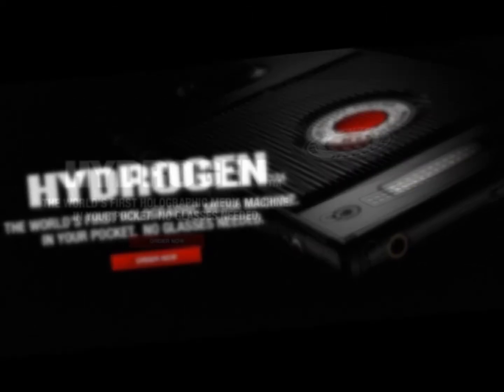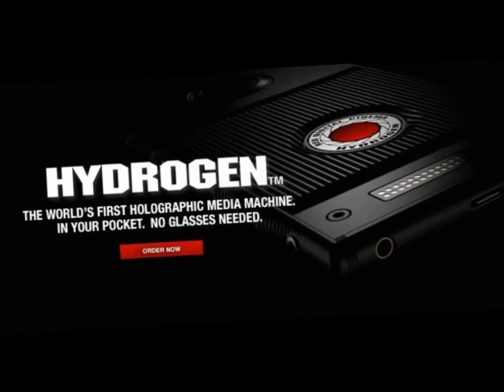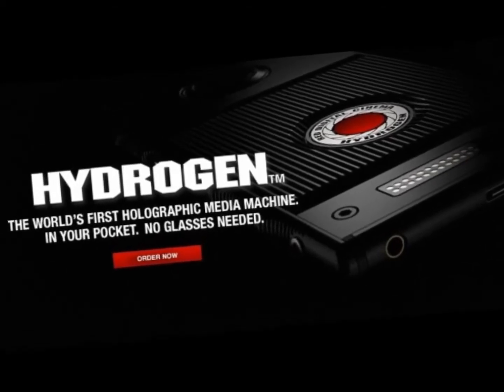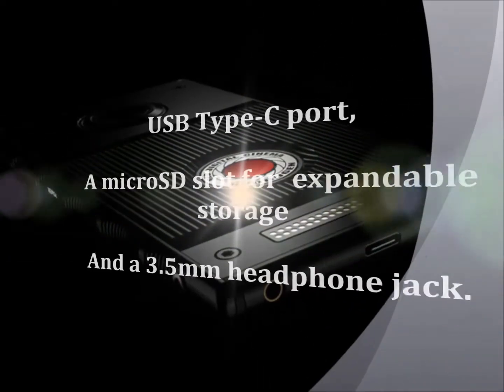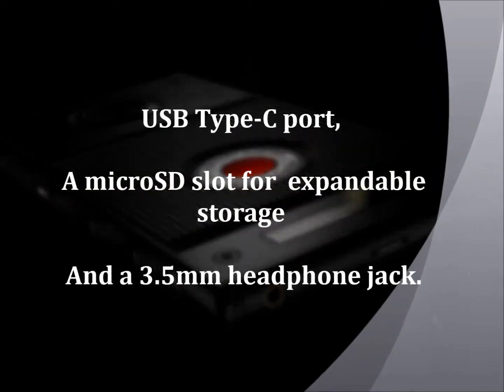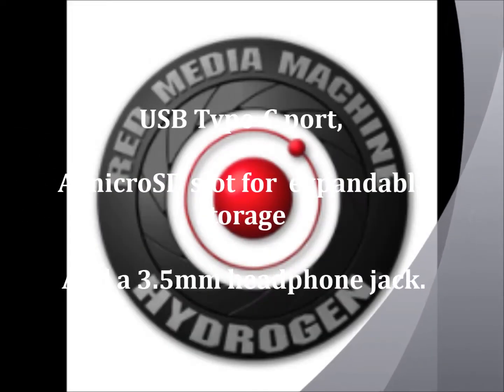RED says that Hydrogen One is the world's first holographic media machine in your pocket — no glasses needed. The Hydrogen One will come with a USB Type-C port, a microSD slot for expandable storage, and a 3.5mm headphone jack.